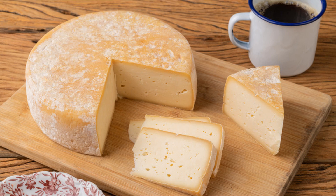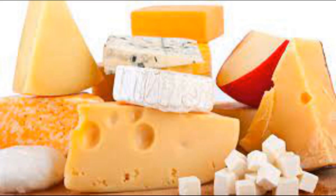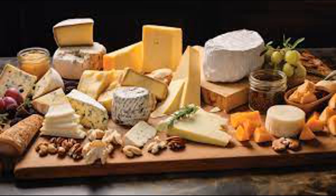Vitamin and mineral absorption: cheese contains various vitamins and minerals including calcium, phosphorus, vitamin A, vitamin B12, and zinc, among others. These nutrients are absorbed through the walls of the small intestine into the bloodstream. Calcium absorption, for example, is facilitated by active transport mechanisms in the small intestine and is influenced by factors such as vitamin D status and the presence of other nutrients in the diet. Water is also absorbed in the small intestine along with nutrients through osmosis; adequate hydration is important for overall health and plays a role in nutrient absorption and various physiological processes.